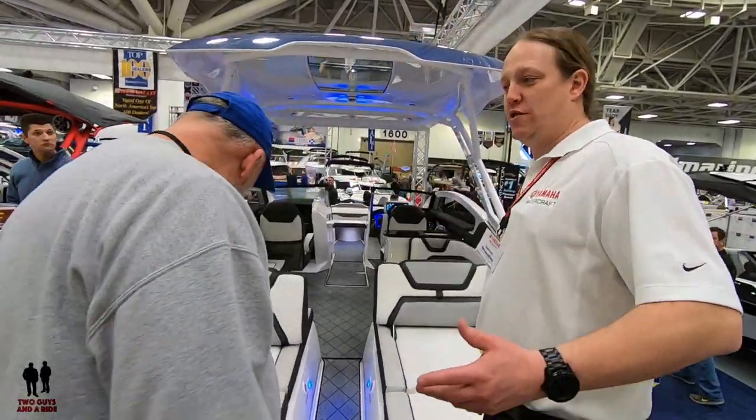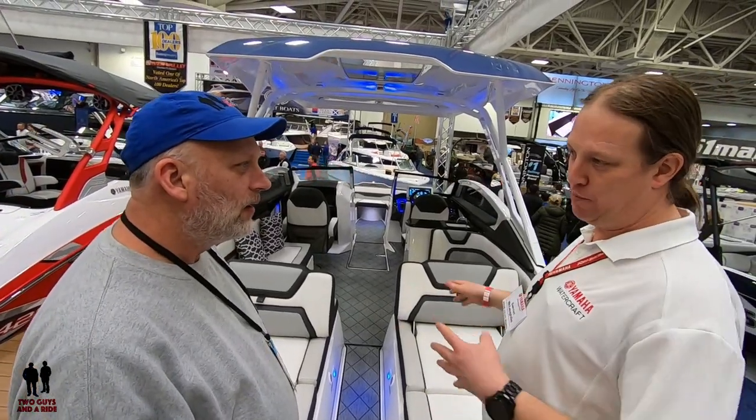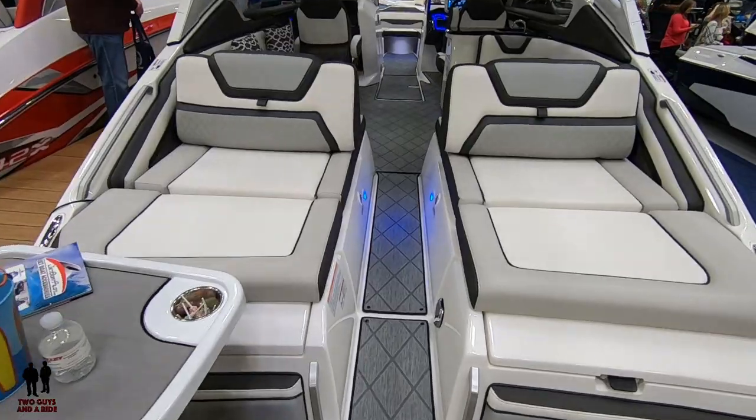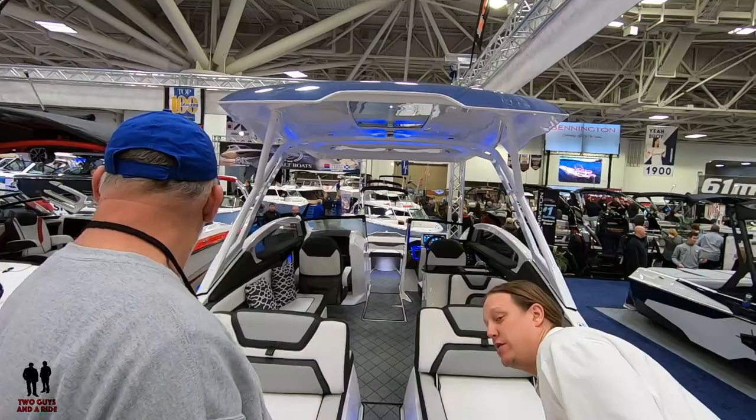First and foremost, this is the first Yamaha jet boat to ever be yacht certified. When it comes to capacity, you can get all your friends and then some on board. You can see that very easy entryway right through the walkthrough transom here, which is a unique and exclusive feature to this boat. We've also got our clean-out ports.